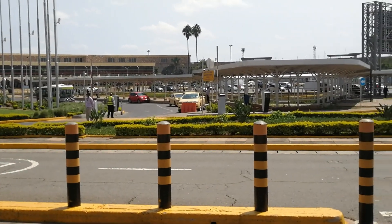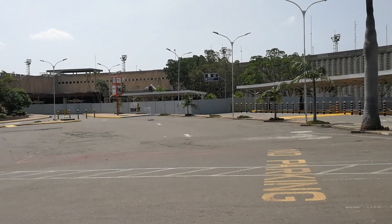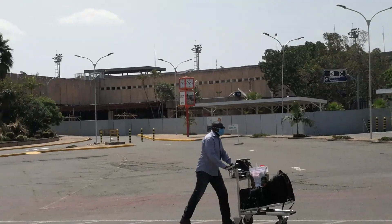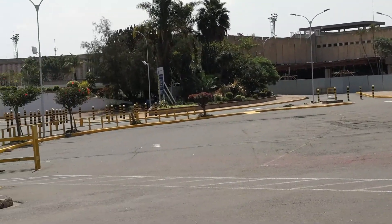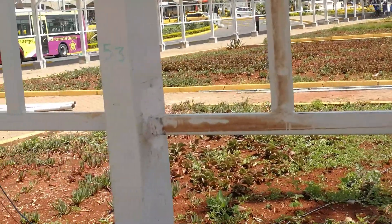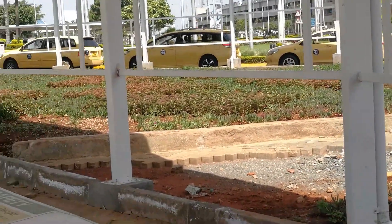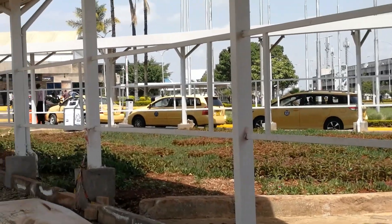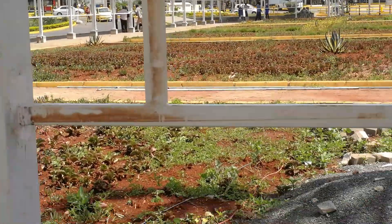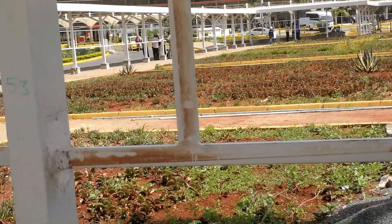On the other side, the old International Arrivals area is now under construction. As you can see, construction is ongoing. They have also planted flowers in this area — they want the airport to look beautiful. Here you can find the Jomo Kenyatta International taxis, the yellow taxis, though there are not many here. We're going to see the big parking area for all the taxis behind the airport.